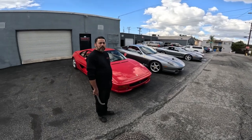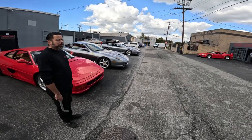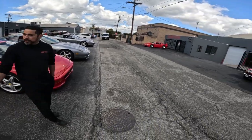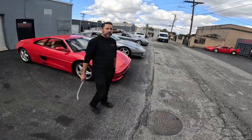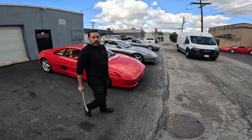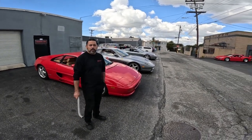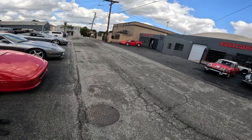Do you do body work too? Yeah, we have a fabricator here, we have a machine shop, we have an engine dyno — everything. The only thing we don't do here is paint, but we get it finalized to where all they need to do is just spray. It's ready to go — everything.